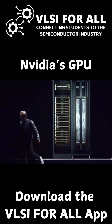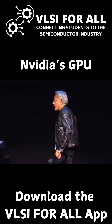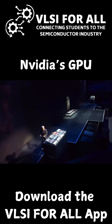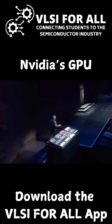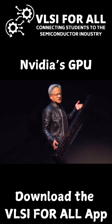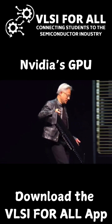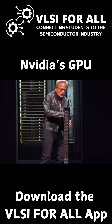The NVLink spine is 5,000 wires — 2 miles. And it's right here. This is an NVLink spine, and it connects 72 GPUs to each other.